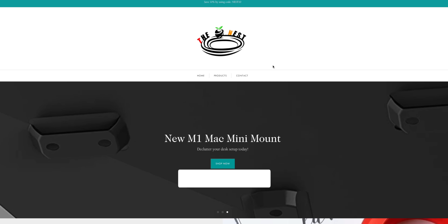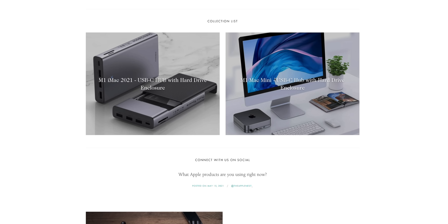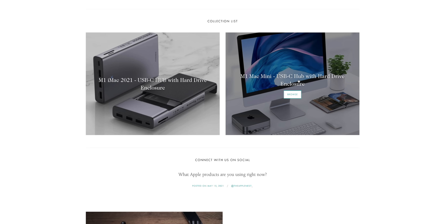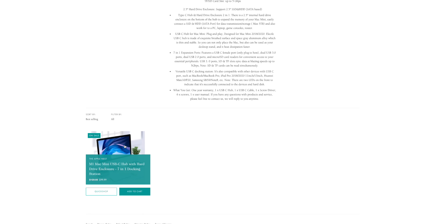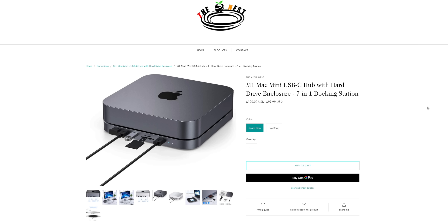One thing Apple seems like it's just not going to include is bringing back the SD card reader. I would have personally liked this since I still use SD cards for my videos, but it's not going to be that big of a deal. You can head over to applenest.com and purchase a USB-C hub with hard drive enclosure that's perfectly designed for the M1 Mac Mini — it's personally what I use and have been recommending, and I'll include the direct link in the description below.